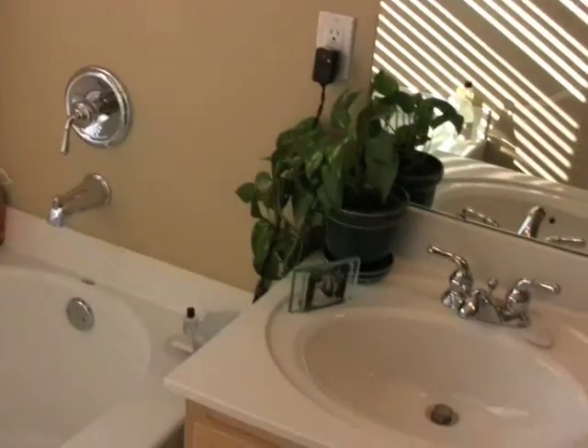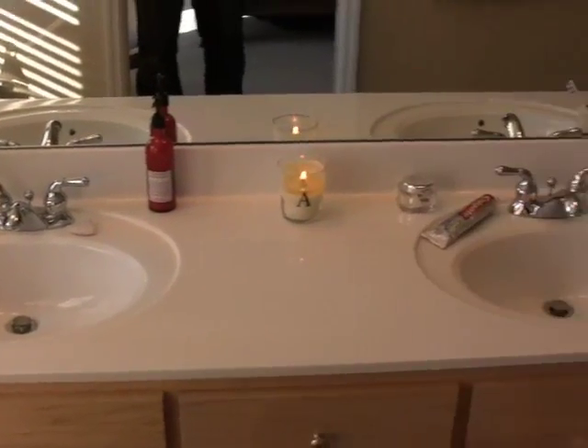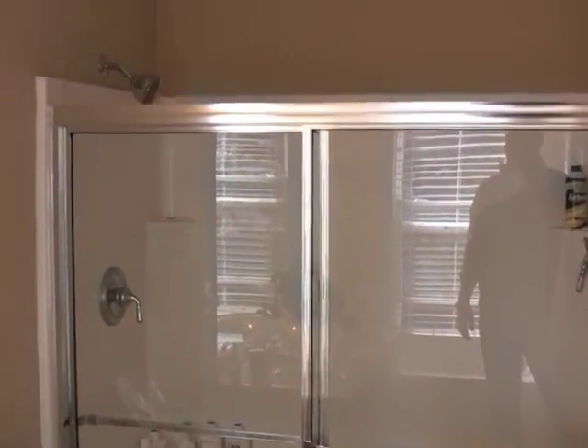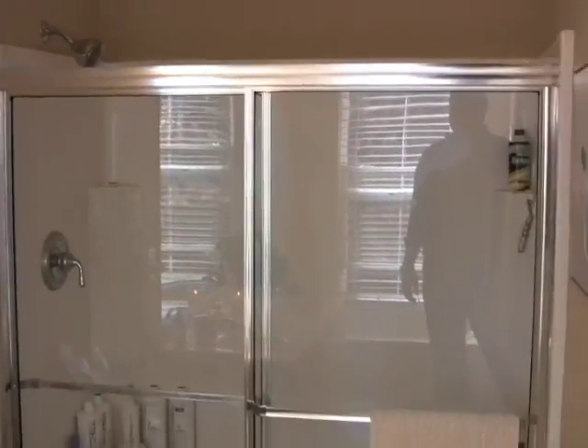The owner's bathroom has an oversized garden tub, Moen Chateau fixtures, ceramic floors throughout, double bowl vanities, a three drawer area for storage, and a five foot separate master shower again with Moen fixtures.